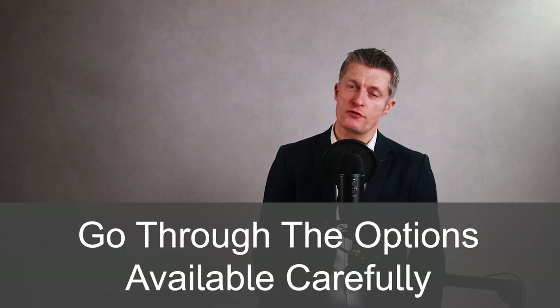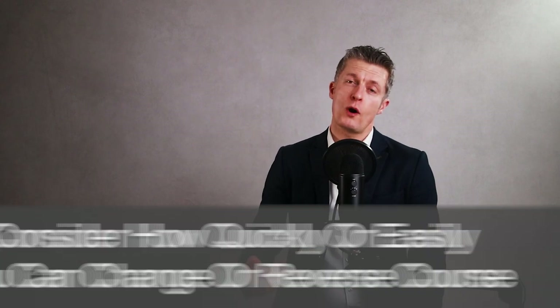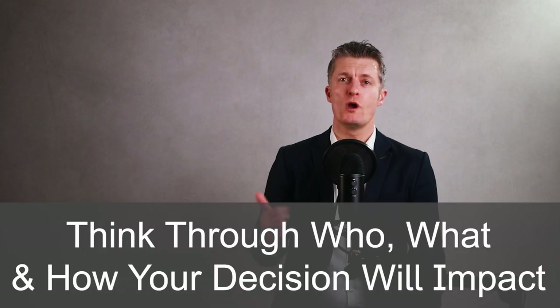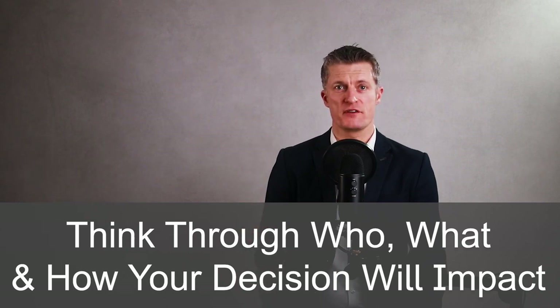For decisions with large impacts, use time and energy to go through the options available, considering the upsides and downsides, the critical failure points, alignment with goals, how practical the decision would be to implement, and all the other factors that guide your decision. You should also consider if the impact of the decision is reversible, or how easily or quickly you can change course if the decision doesn't give you the result you expect. The easier it is to recover from a decision, the less energy or time you need to spend analyzing the options.